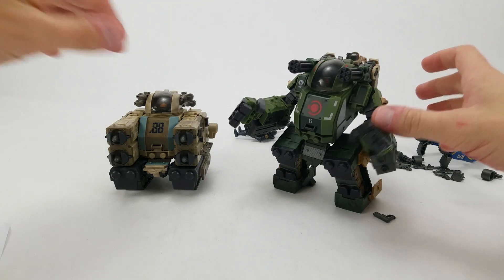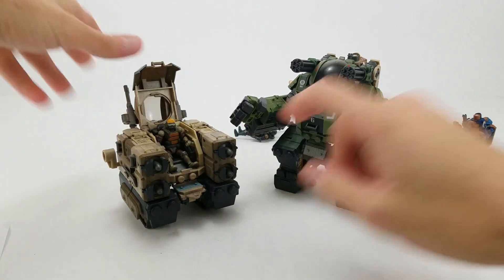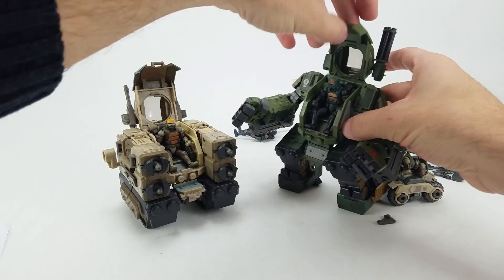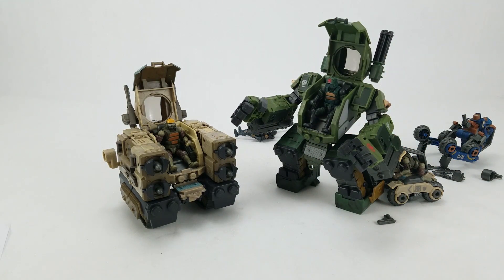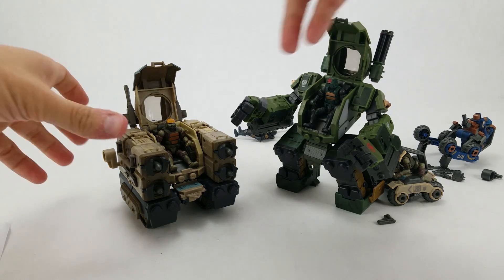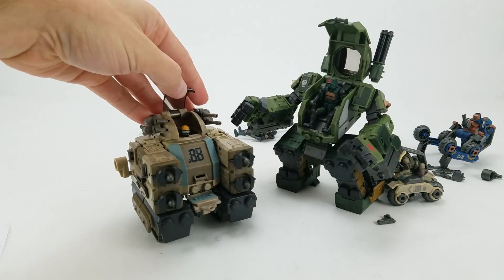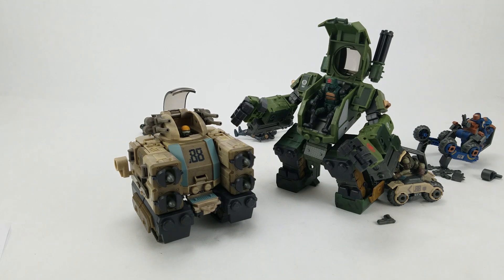Both have opening cockpits with pilots inside — I have to snap off the back to open up the cockpit. That's the kind of thing I dream about. You can open the entire cockpit or just the top windscreen section to get a quick survey of the battlefield. It's the details that really make it so nice.